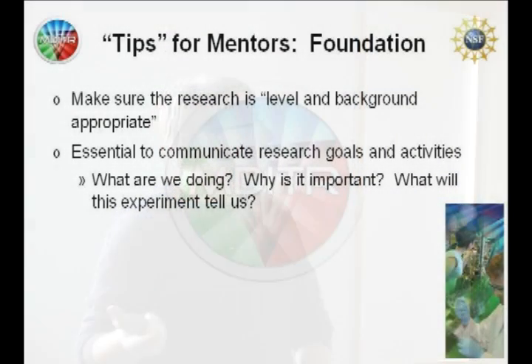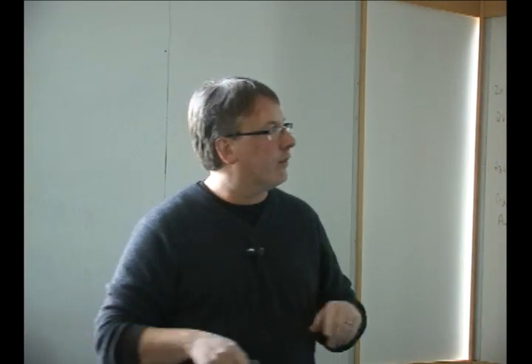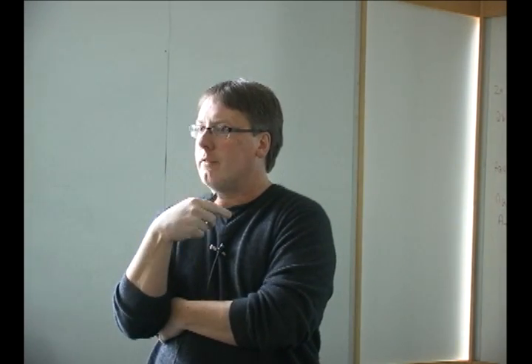It's essential to communicate research goals and activities. What are we doing? Why is it important? What will this experiment tell us? These are questions students ask time and again — the same questions you ask yourself as a graduate student. If a student asks 'why are we doing this?' and you find yourself saying 'because the PI said so,' take two steps back. You don't have to have all the answers on the spot, but it's worth giving it real thought for every experience you put them through.